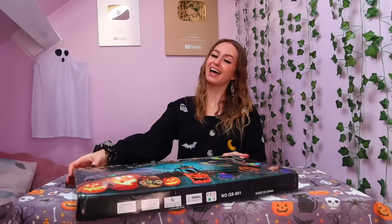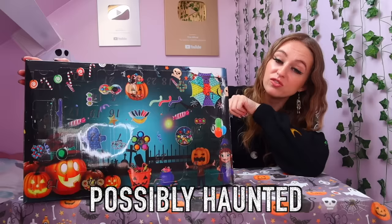Hey my lovelies, it's me! Welcome back to my channel, or if you are new here then welcome, welcome to the family. Guys, it is that time of year again — it is officially spooky season. And I thought what better way to start the season than by opening a creepy, spooky, possibly haunted Halloween fidget advent calendar.